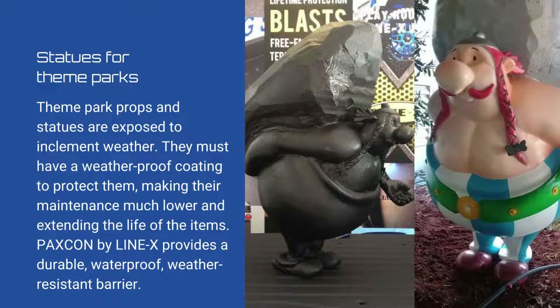Statues for theme parks: Theme park props and statues are exposed to inclement weather. They must have a weatherproof coating to protect them, making their maintenance much lower and extending the life of the items. Paxcom by Linex provides a durable, waterproof, weather-resistant barrier.